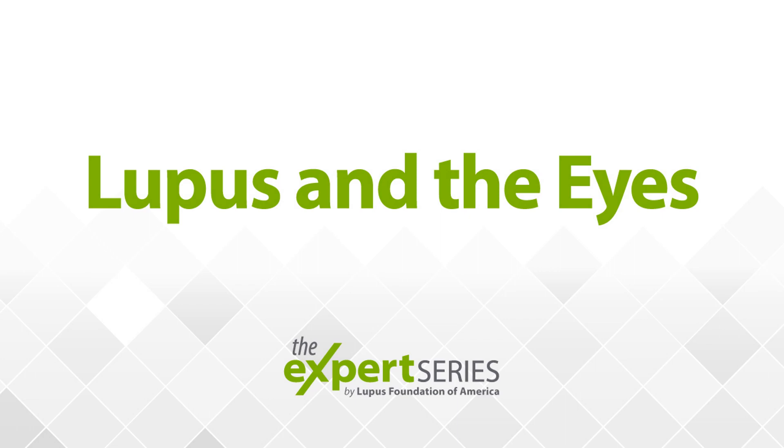Lupus does affect the eyes in many different ways, but it may surprise you that I'm going to actually mention Sjogren's or autoimmune dry eye first. That's because 10% of people with lupus do develop autoimmune dry eye. Lupus can also directly affect the eye — it can cause a red eye on the superficial level, which we call episcleritis, at a deeper level called scleritis, or even the back of the eye, called posterior uveitis.